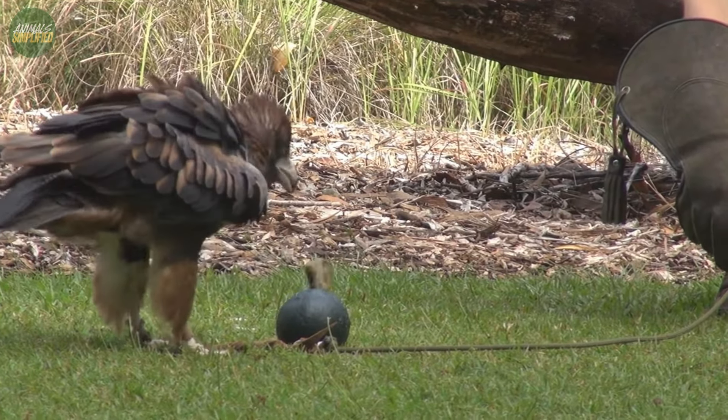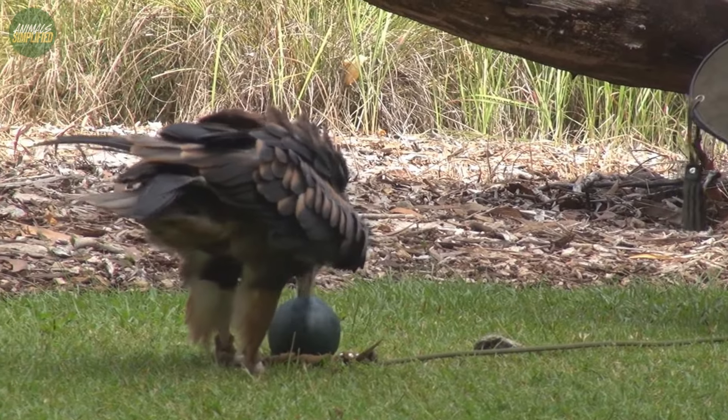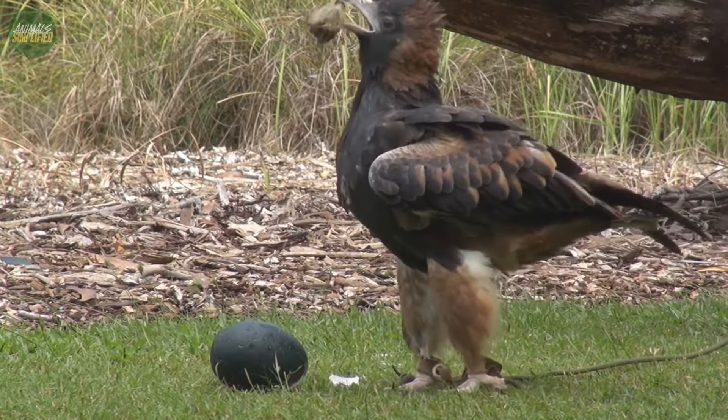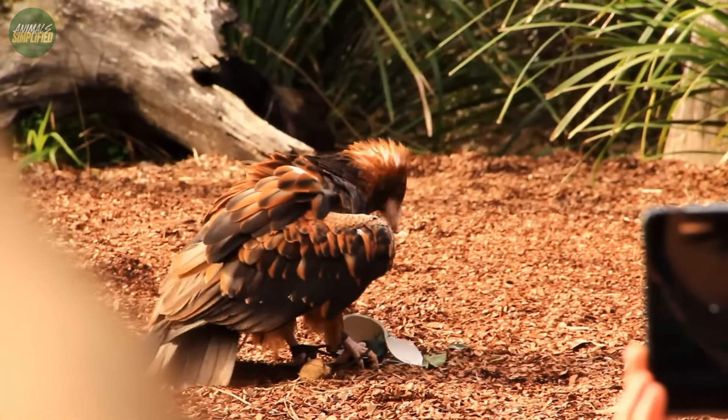The buzzard either drops stones onto the eggs or throws them to break them open — a rare behaviour among birds and a striking example of their intelligence and problem-solving abilities. In some instances, the buzzard may also use its beak to crack eggs directly.